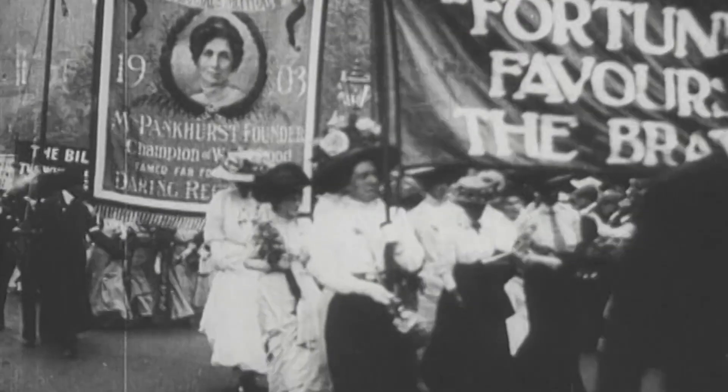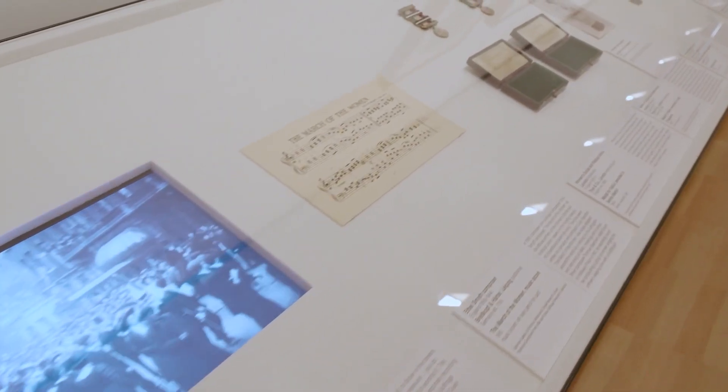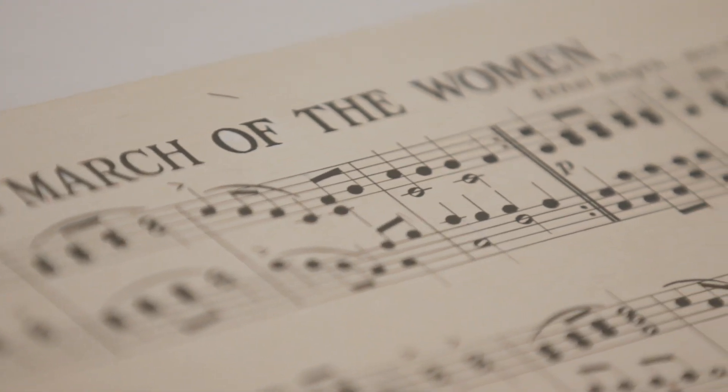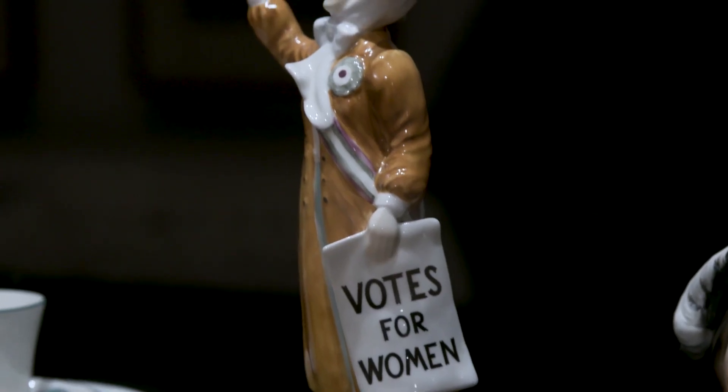Women's suffrage was an organized political movement to win women the vote in England in the early 20th century. The suffrage campaign moved women into the public political sphere.